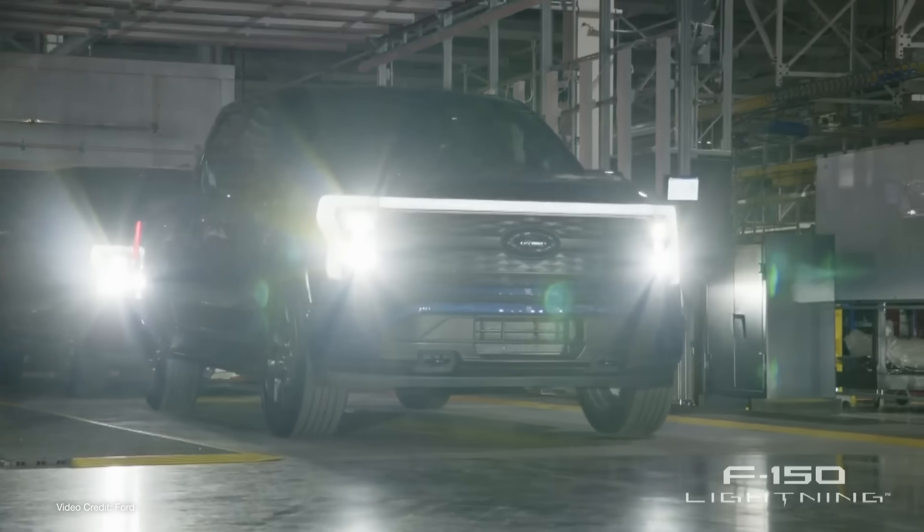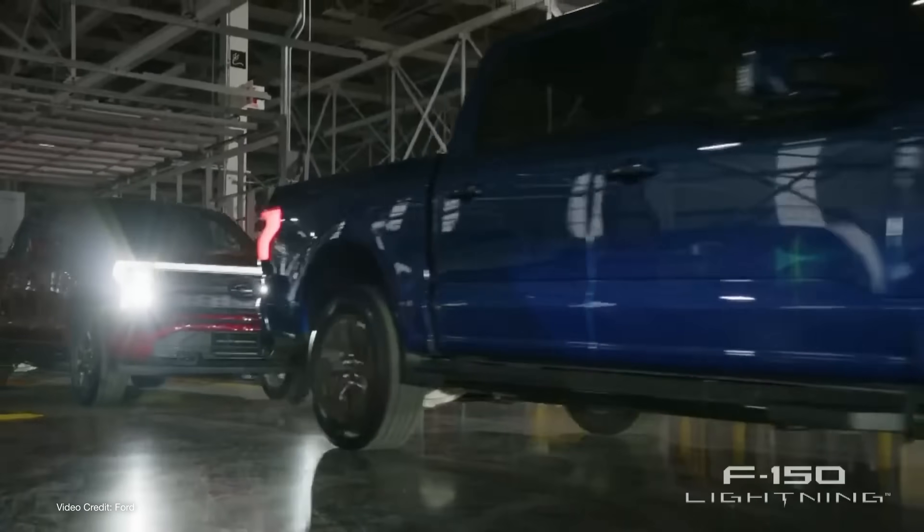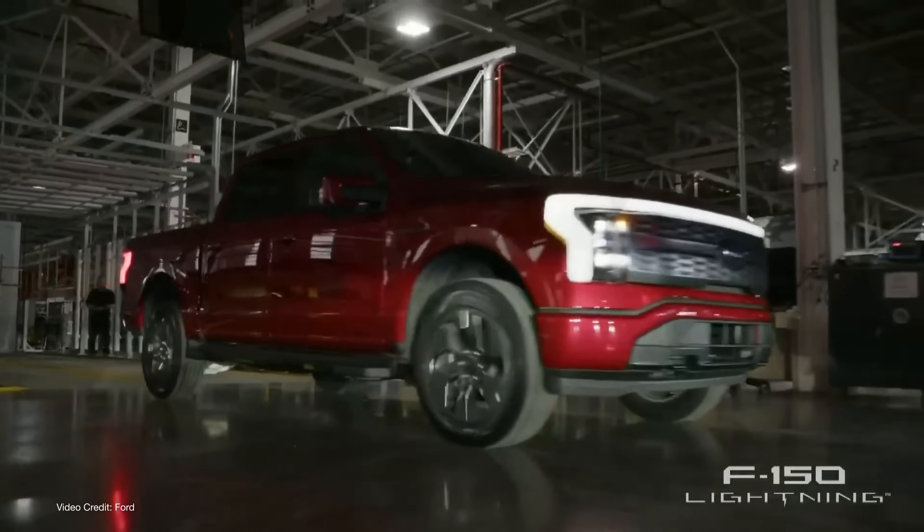Last week, I was in Detroit at the official launch event for the Ford F-150 Lightning pickup truck, and although there was a drive event that took place earlier this week in Texas, our team chose not to attend for reasons that a recent blog post on our YouTube channel makes clear.